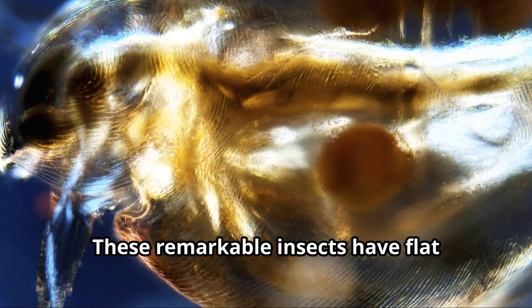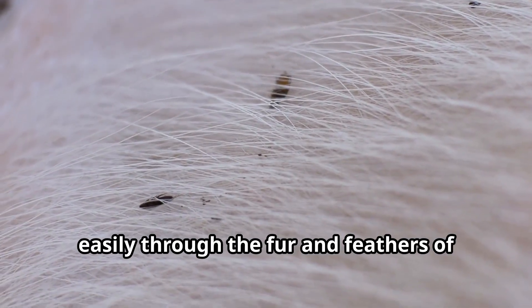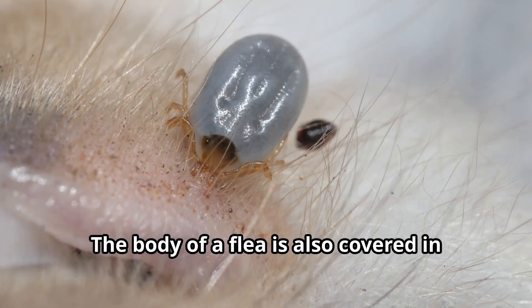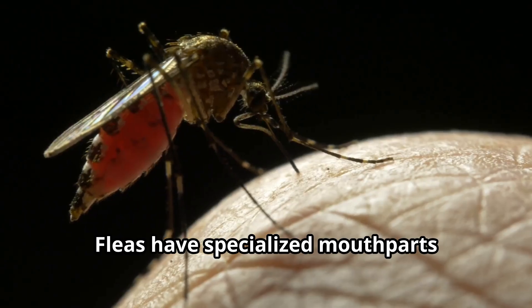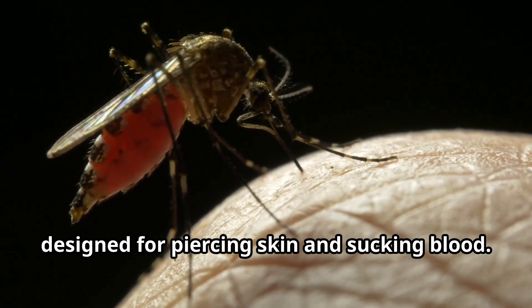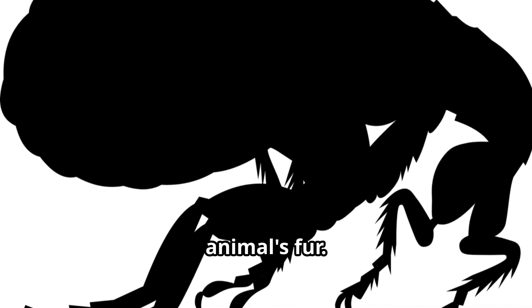These remarkable insects have flat bodies covered in hard plates called sclerites. This flattened shape helps fleas move easily through the fur and feathers of their host animals. The body of a flea is also covered in backward-pointing bristles and spines that help them grip onto their hosts. Fleas have specialized mouthparts designed for piercing skin and sucking blood. Their bodies are typically reddish-brown or black, making them difficult to spot, especially when hiding in an animal's fur.